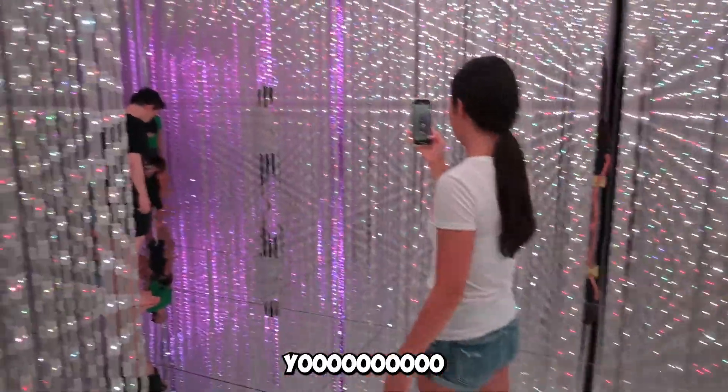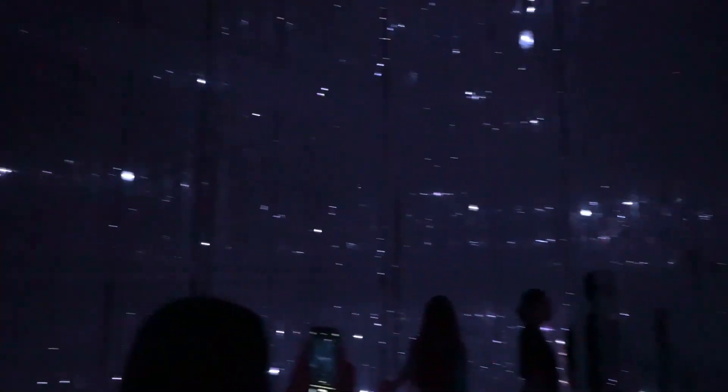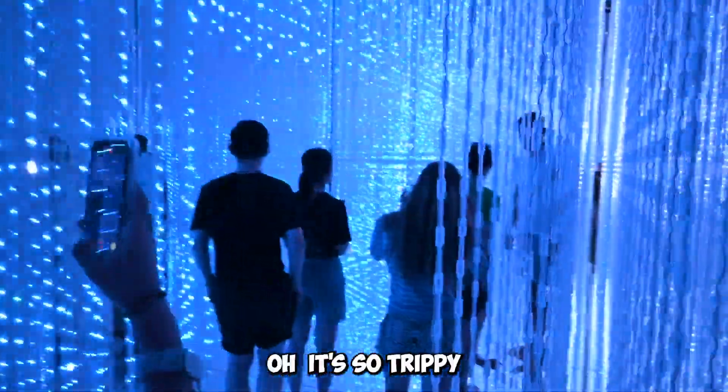Look at this. It's so trippy, bro, it's so trippy. Right?